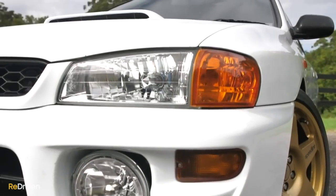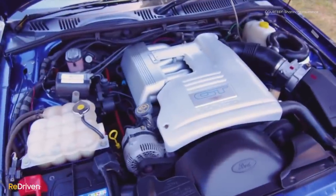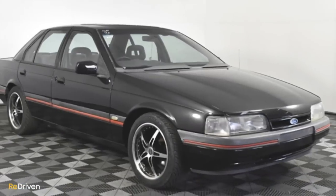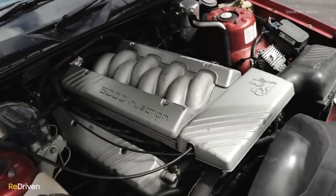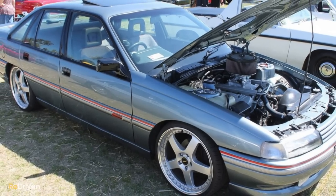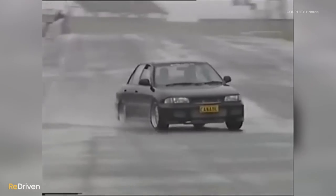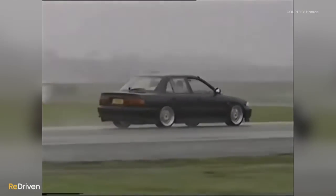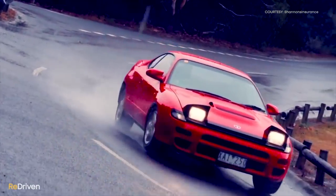Before the WRX came along — and we're assuming this is the case for much of the world — if you wanted a fast, affordable, and practical car, it just had to be a V8. Here in Australia, it was generally either a Ford Falcon or a Holden Commodore, but whatever it was, fast meant eight cylinders. Our police highway patrol cars were V8s, and the cars that they chased from illegal street racers were also V8s. The V8 was king. Before the WRX, there was a small minority of people that appreciated smaller turbocharged cars, and the V8 brigade conveniently ignored that a Lancer GSR or a Celica GT4 was faster in the real world.